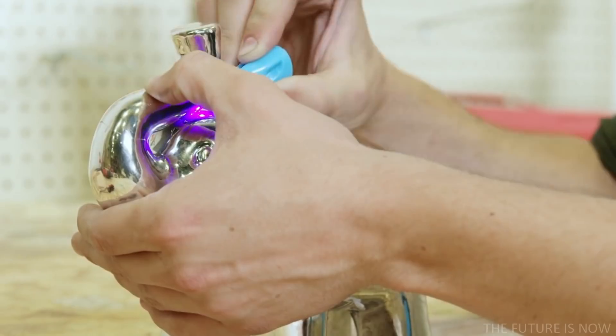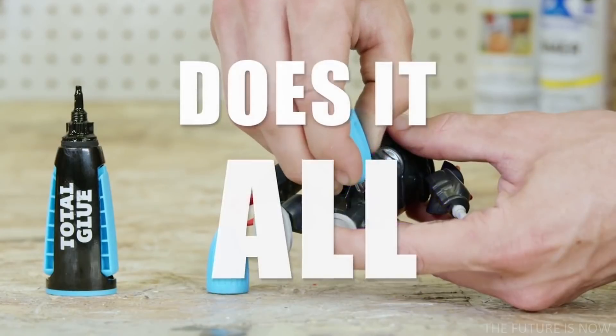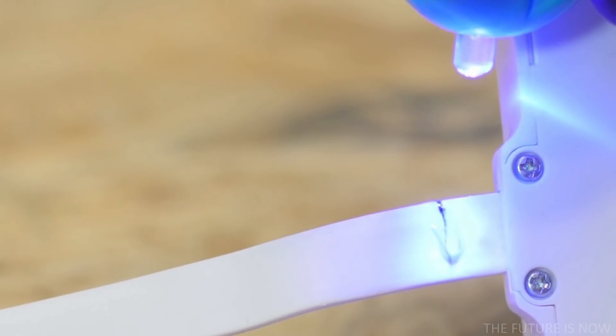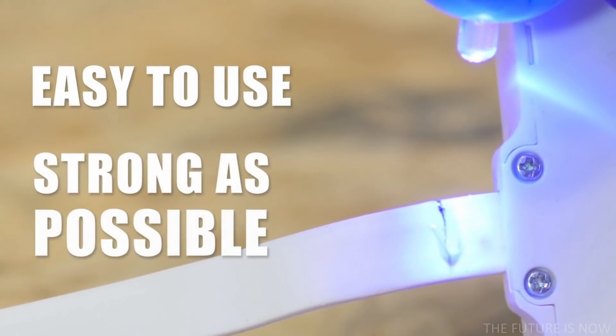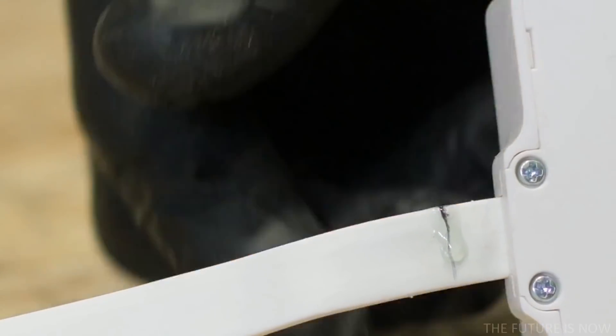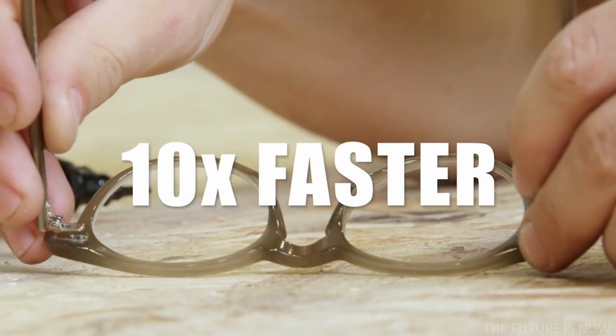We knew there had to be a better way. Introducing Total Glue — the only glue you'll ever need. After years of research and refinement, we are the first to give you a light-curing glue that actually does it all. Others have tried to use the technology but failed to create something easy to use and as strong as possible. With Total Glue, shining the light will seal the bond in just five seconds, making it over 10 times faster than super glue.